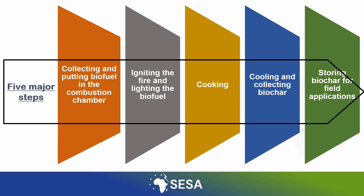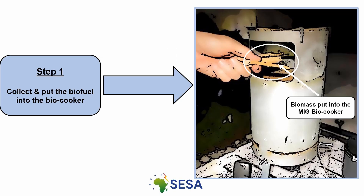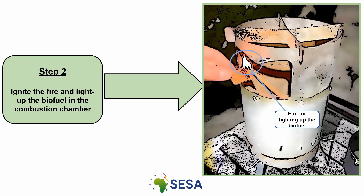There are five major steps in operating the MIG biocooker. Step one is to place the briquettes or biofuel in the combustion chamber. Step two, light the briquettes with ignition devices or materials such as a lighter or safety matches.